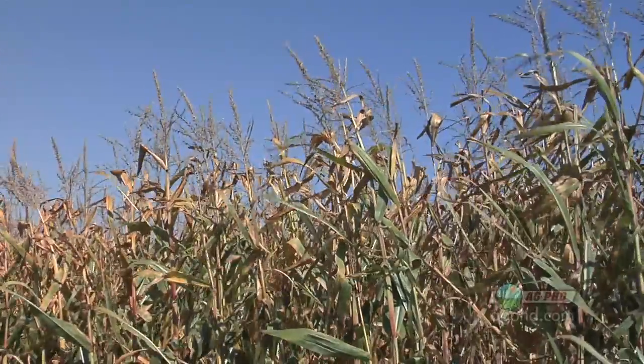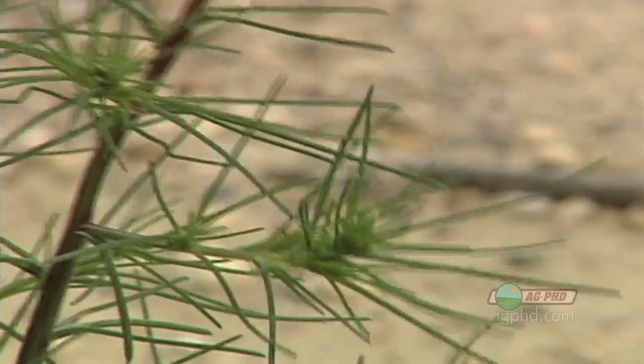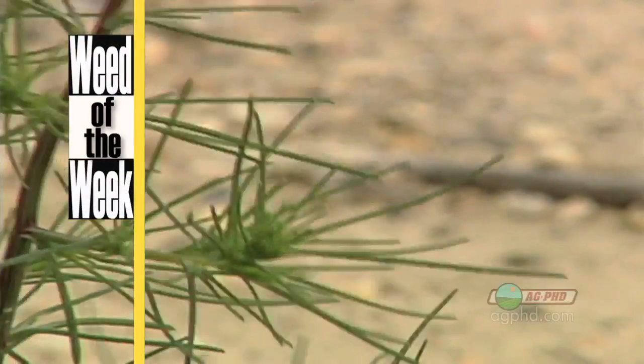Unfortunately, even though we can get biotech products to control insects, we haven't found anything biotech to control our weeds. We'll tell you what will stop them in this week's Weed of the Week, coming up later in the show.